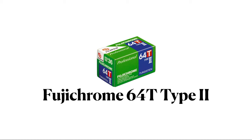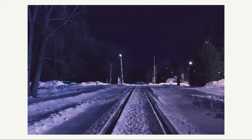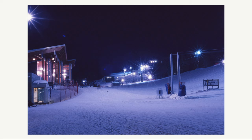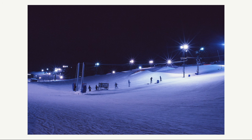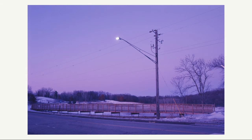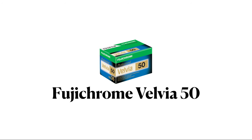Next up is Fujichrome 64T Type 2, another discontinued tungsten film stock. In my experience shooting this film it leans more purple than the blue from T64, making winter scenes have a little bit more of an eerie look, which I really enjoyed. I like the motion blur from these scenes. In blue hour it leans so purple you'd think it was shot on Velvia. Overall I liked the look of Fujichrome 64T Type 2 in winter for both night and blue hour.